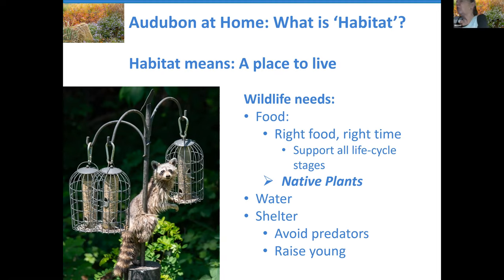Wildlife needs the right food at the right time to support all life cycle stages. An adult monarch butterfly can feed from many different plants, but its caterpillars must have milkweed. Seed-eating birds need caterpillars when raising their young. Different life cycles need different sorts of food, but all are provided either directly or indirectly through native plants. Wildlife also needs access to clean water — water not contaminated with human chemicals — and they need shelter to avoid predators, overwinter, rest, stay cool in summer, and raise their young.